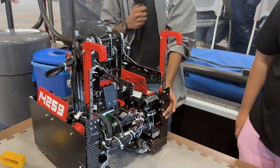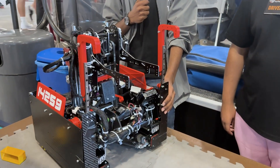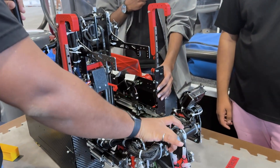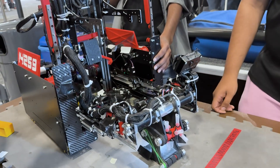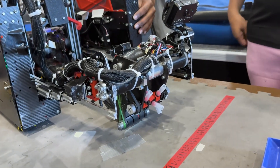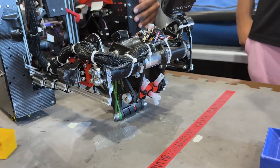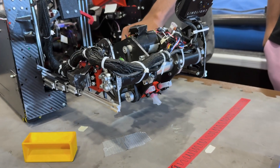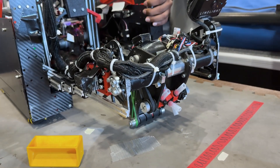A lot of teams leave their intakes completely flat against the floor, but yours is very angled upward — how did you figure that out? We realized that when the submersible is extremely populated, it's hard to deploy the intake because it's a larger surface area. We noticed that wedging the intake down this way allows us to enter the submersible pretty easily.